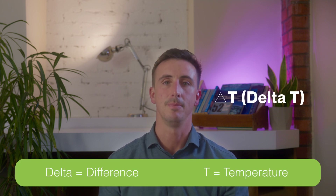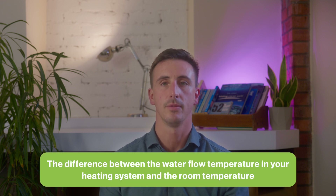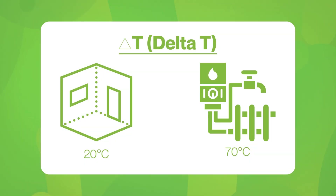Everything in heating relates back to what's called delta T. Delta means difference and T means temperature. There are many aspects of delta T around the heating system but to keep it simple we'll just focus on the radiators. Delta T in this context is the difference between the water flow temperature in your heating system and the room temperature. For example, if the room's target temperature is 20 degrees and the mean water temperature in the radiator is 70 degrees, the delta T of that radiator is 50 degrees.